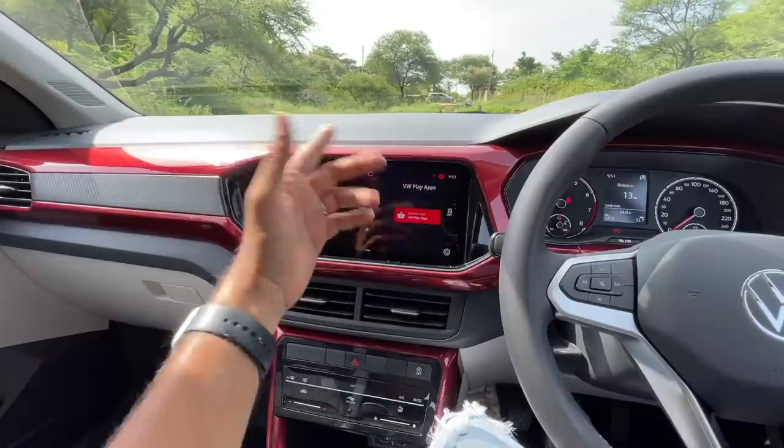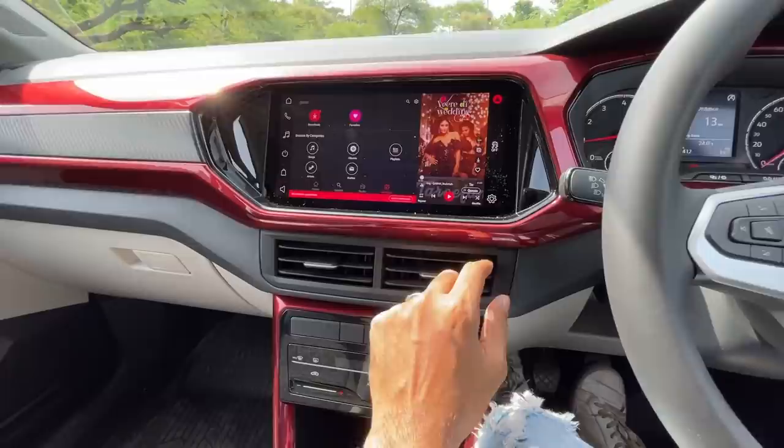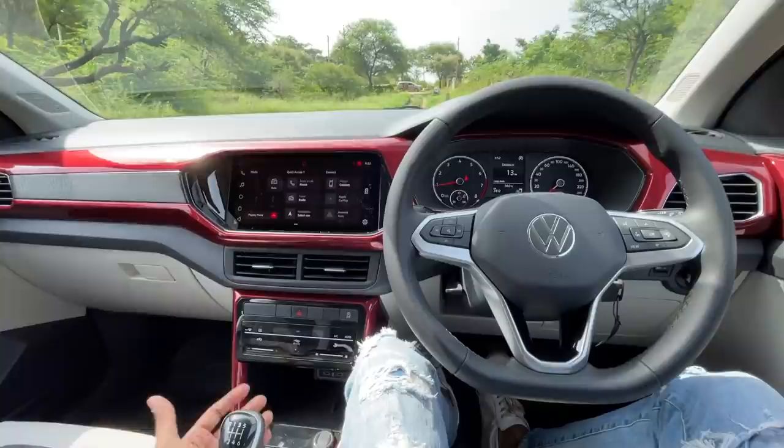The infotainment is very fluid to use. You get the Gaana app - basically VW Play - with apps, audiobooks and more. Audio quality is okay, it's not that great because it's not a branded audio system like its rivals. But this is a manual, so it's going to be super fun.